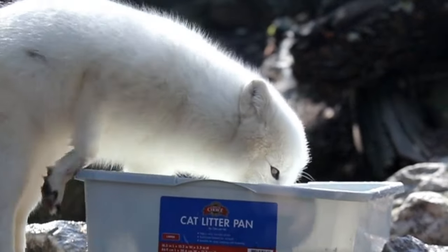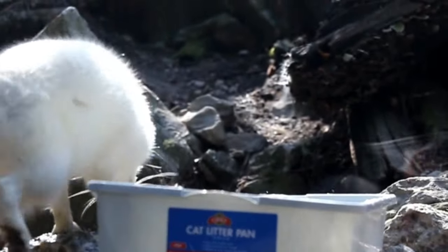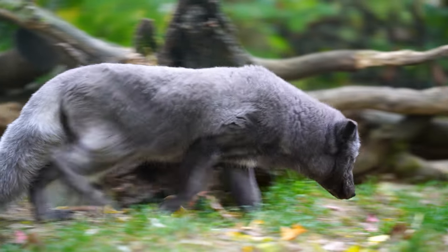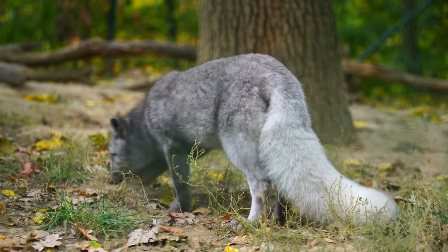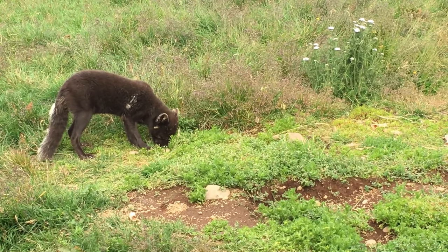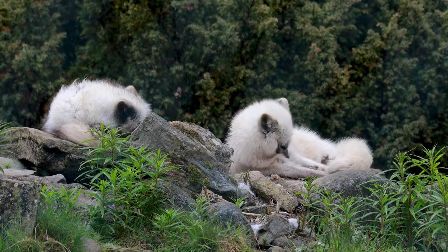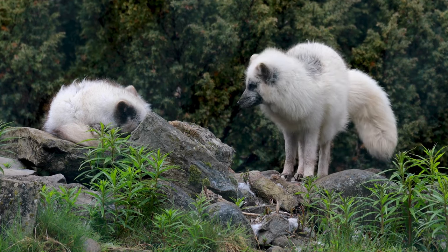The arctic fox is an opportunistic omnivore, feeding on a varied diet depending on the availability of food. Its primary prey includes small mammals like lemmings, voles, and birds. During the summer months, it may also consume berries, insects, and carrion. The fox's keen sense of hearing allows it to locate prey beneath the snow, and it can leap high in the air to pounce on prey hidden beneath the snow cover. Arctic foxes are known for their ability to conserve energy during periods of food scarcity by reducing their metabolic rate and entering a state of torpor.